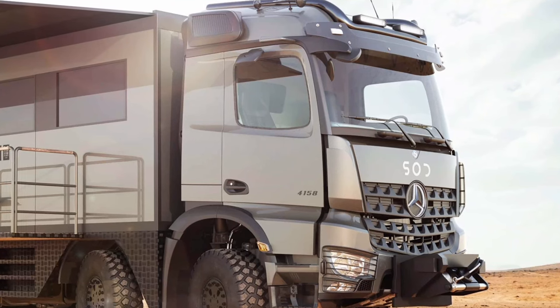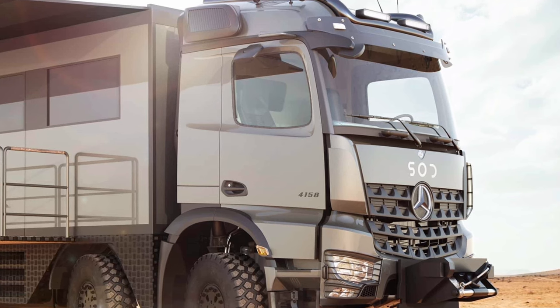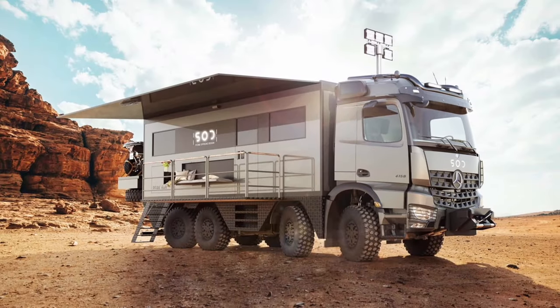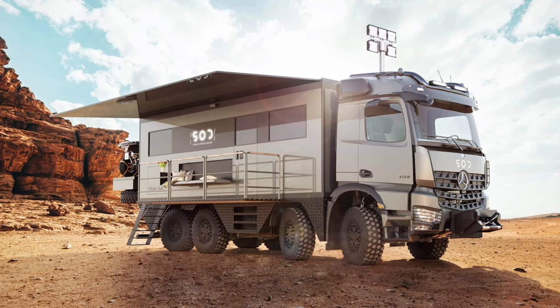We see this RV as the perfect home on wheels for a young and wealthy family. There's a large double bed in the rear of the living area plus two foldable single beds. There's also a shared kitchenette and dining area with a large number of cabinets in the upper section.